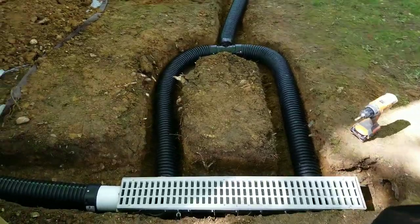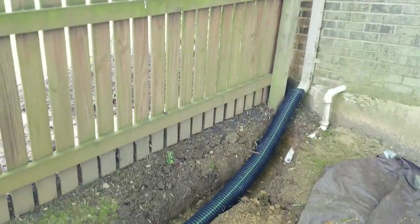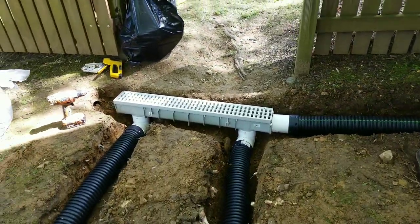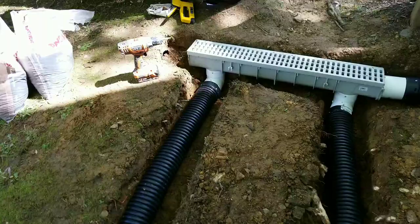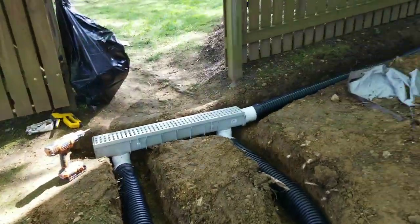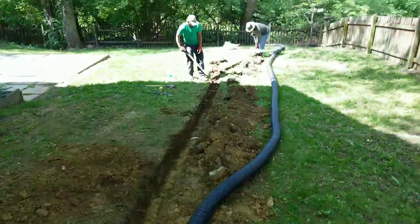Hey, what's up YouTube, this is Gonzalo again with part two of the draining system we're installing today. We connected the spout here on the corner, then we connected the trench and drain here. We connected it with two exits — one from that side and the other one from the gutter system that will come down and connect here with the T-line.